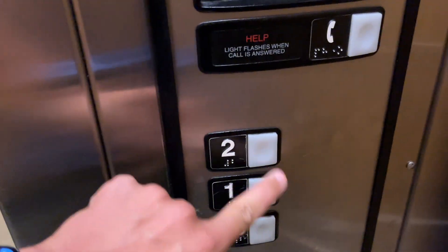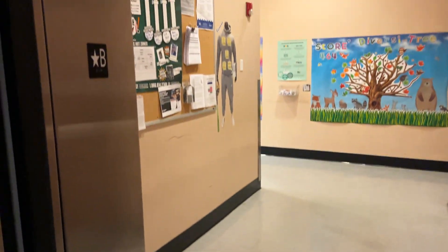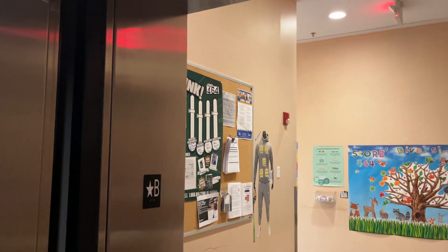Alright, here we go. Let's listen to this motor. Let's go over here. Let's see what happens here.